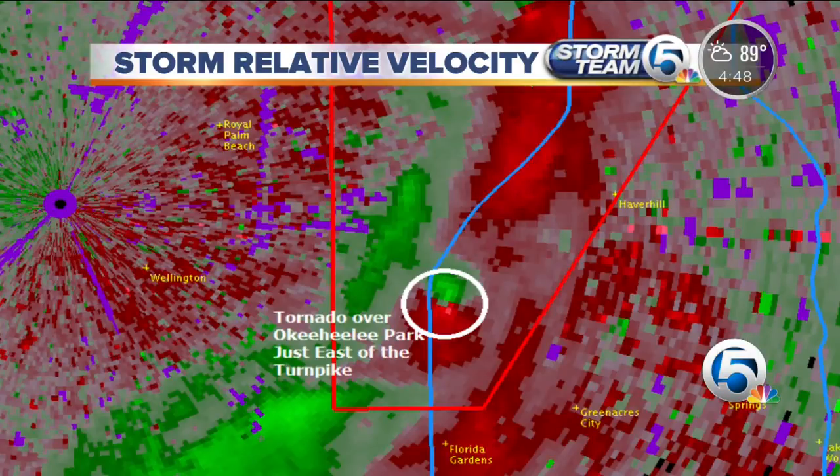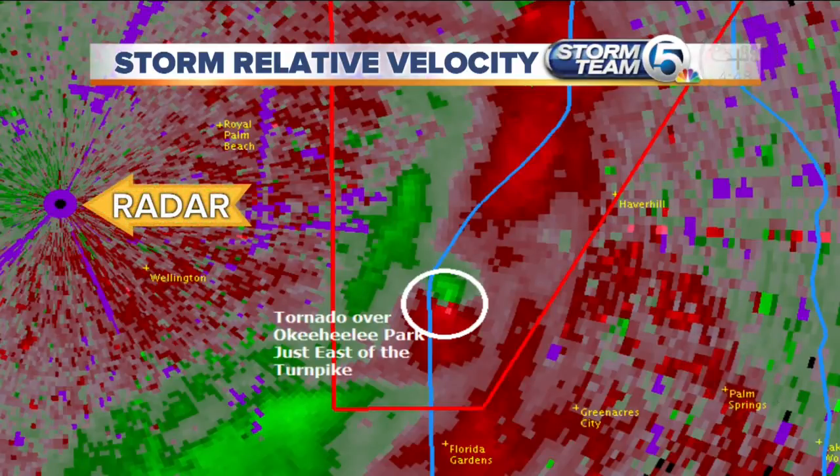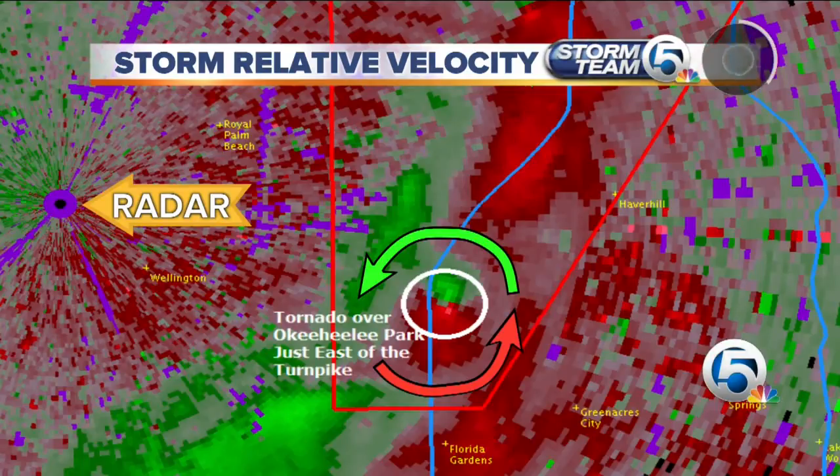Here's the radar on the left side of your screen. You've got the greens right here in that circle — that means we have winds going towards the radar — and we also have reds, winds going away from the radar. So we have rotation there, and that means we have a tornado right there. That's the Okeheli tornado.